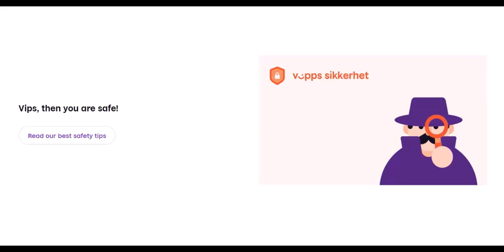Vips is more than just splitting bills — it offers a wider range of functionalities. Pay businesses: many shops and online stores in Norway accept Vips at checkout. Send money to anyone: as long as the recipient has a Norwegian bank account and phone number, you can send them money through Vips, even if they don't have the app — the funds will be deposited directly into their bank account. You can also pay bills like utility charges and phone bills directly through the app, skipping the hassle of checks and online banking logins.